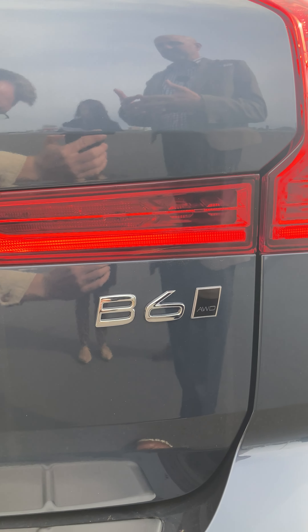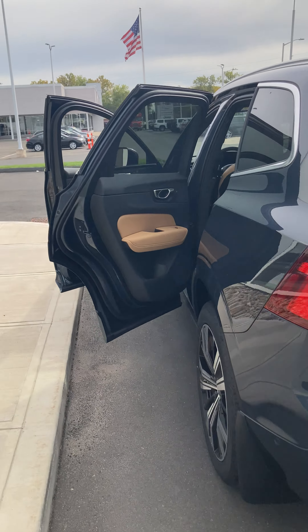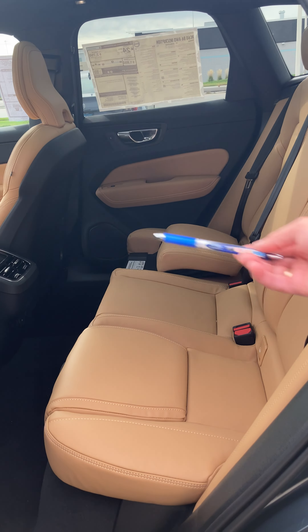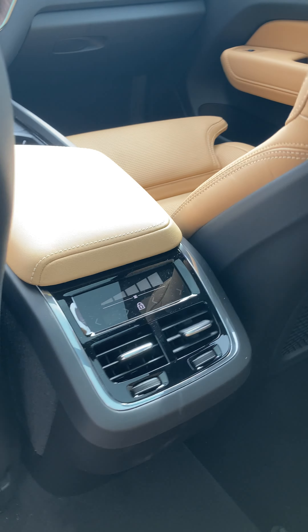Moving to the back, you have plenty of space. You have features here where you can push and lock — if I push this button it will close and actually lock the door. You also have the kick feature where if I kick right here with my hands full, the door will actually close on its own.